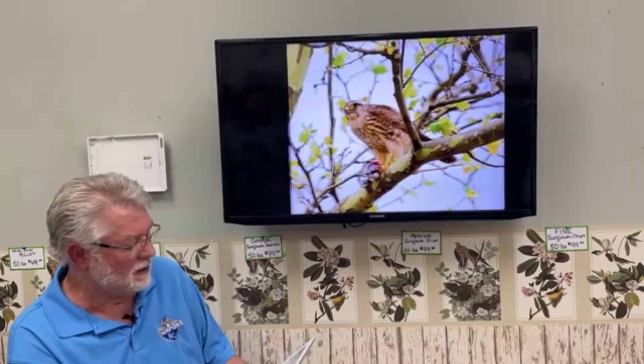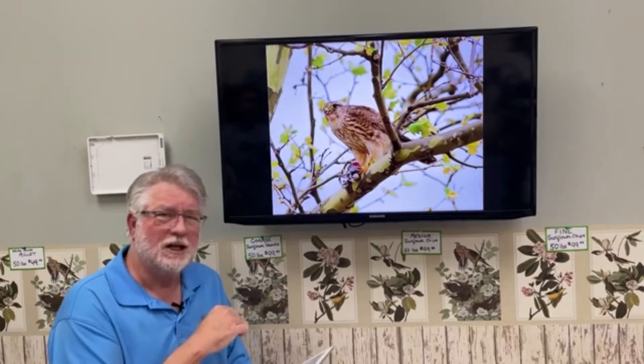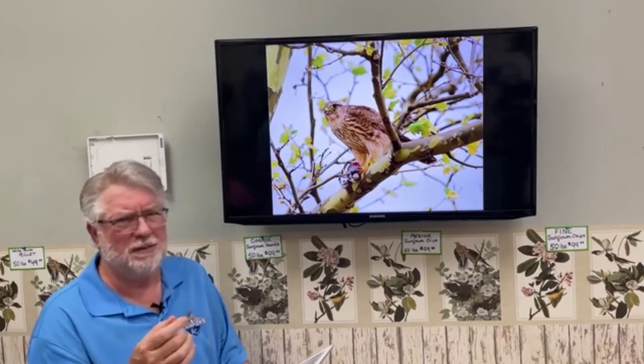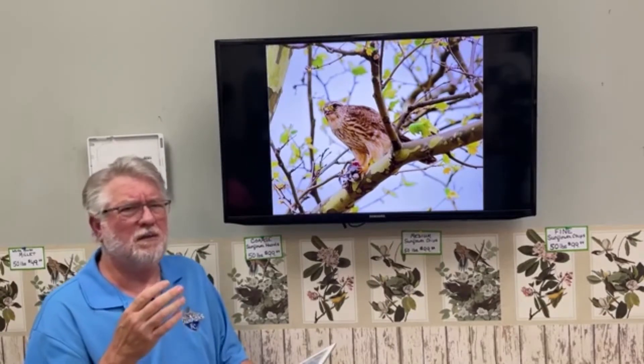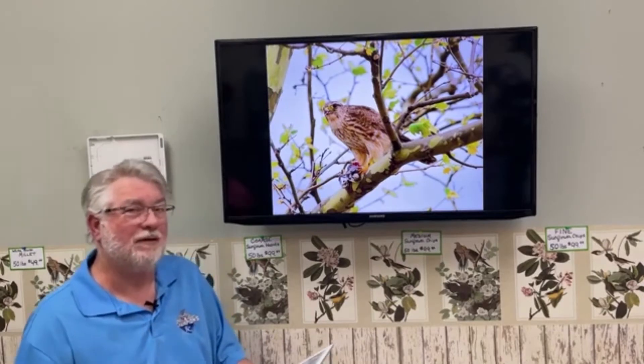Here's another prairie race bird, literally taken in a small tree outside a shopping mall in Kansas City — so they can turn up anywhere. They're not that common in backyards; they're more creatures of open areas like wildlife refuges, wetlands, and prairies — places like Squaw Creek — much more common there than in urban areas.